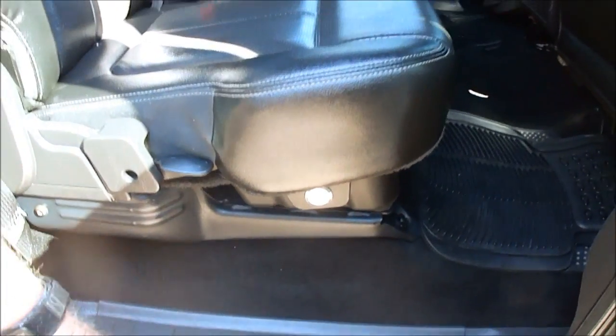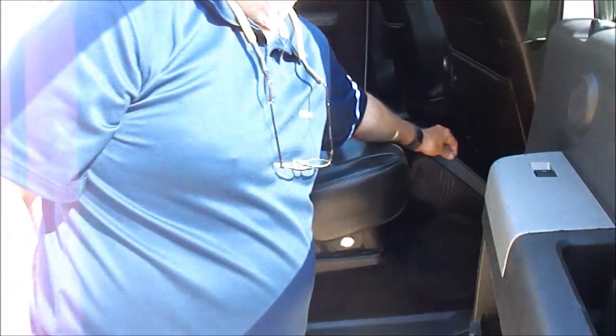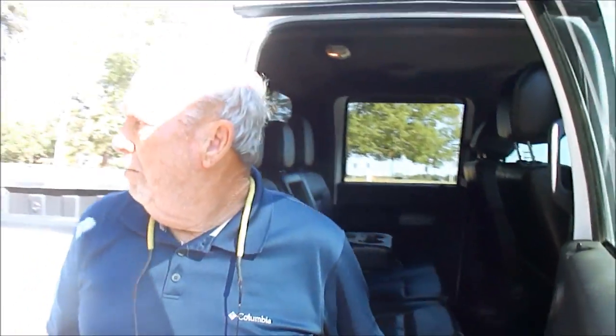These seats have lockable storage compartments underneath them. There are two separate compartments. These carpets are just perfect.